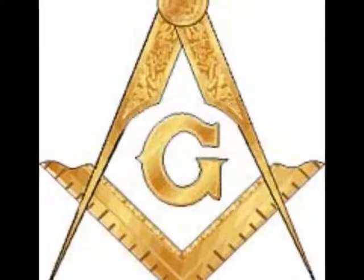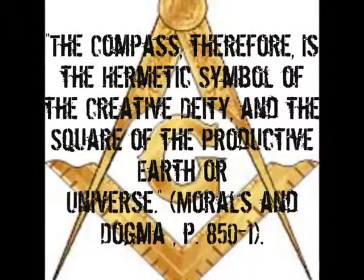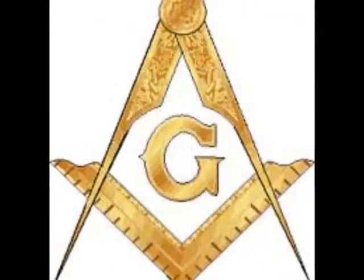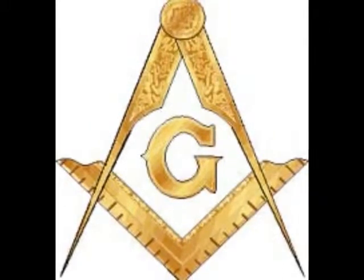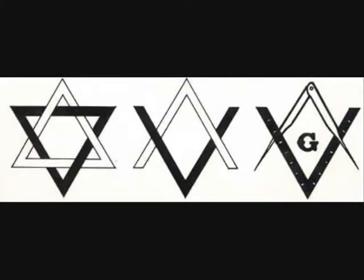Pike goes on to explain that the compass is the hermetic symbol of the creative deity and the square of the productive earth or universe. Therefore, the Masons look at the compass as a male element and the square as the female element, which interact to produce the G in the middle. The square and compass is also an adaptation of the most wicked symbol of all: the hexagram.